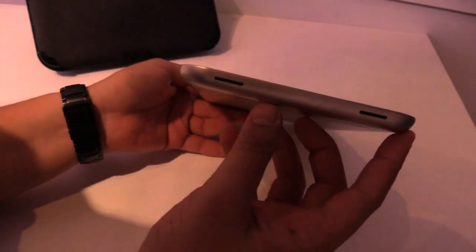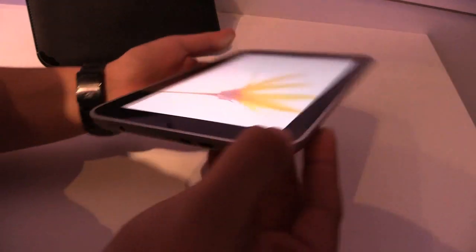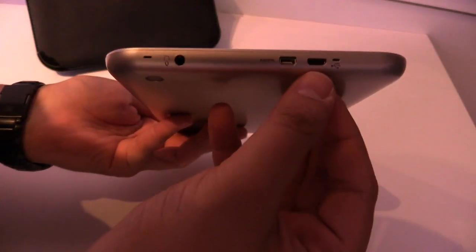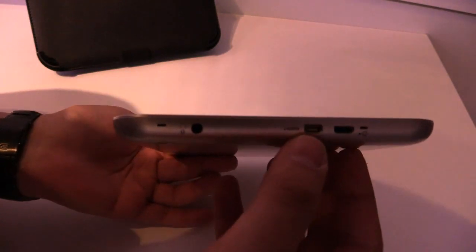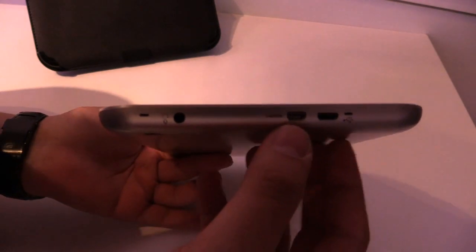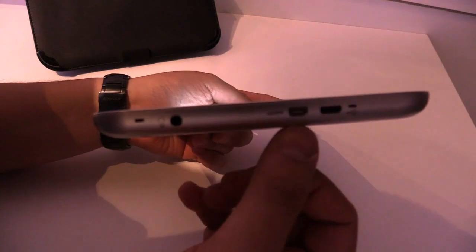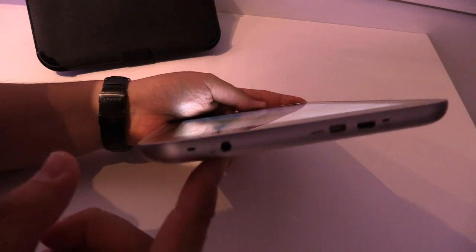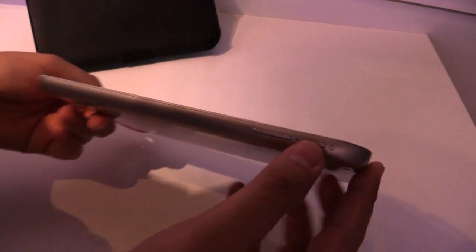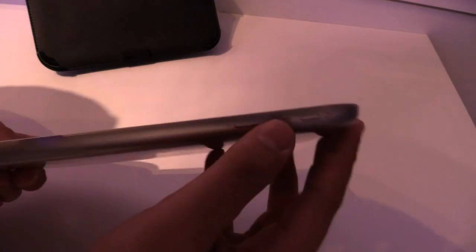Let's go around the device. On the bottom we have the stereo speakers. On the left side there's the micro SD card slot. On top there is the micro USB port and also a micro HDMI port, so you can connect it to the TV to watch your favorite TV series, browse the web, or play a game. There's also the headphone jack.